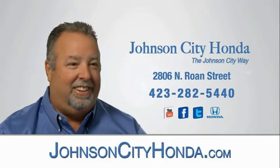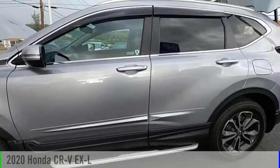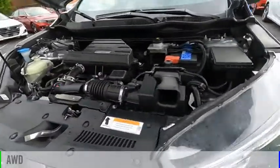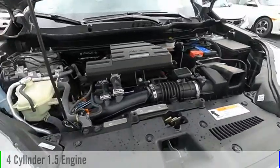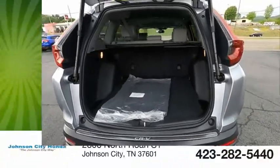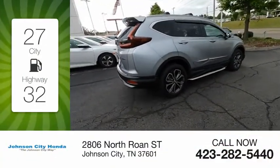Johnson City Honda, Johnson City. Stop by and take a look at the 2020 CR-V. This vehicle is powered by an all-wheel drive, four-cylinder, 1.5-liter engine and comes with a continuously variable transmission. Great fuel efficiency saves you money by requiring fewer trips to the gas station.